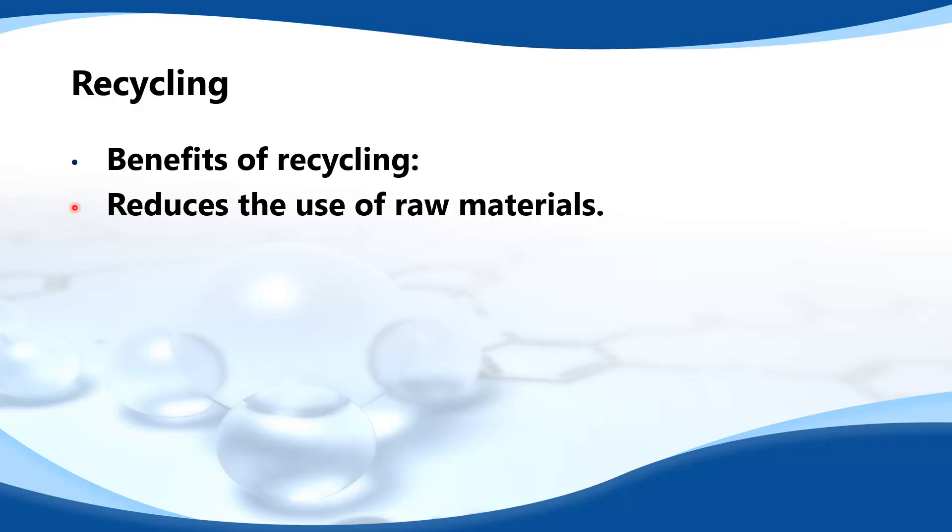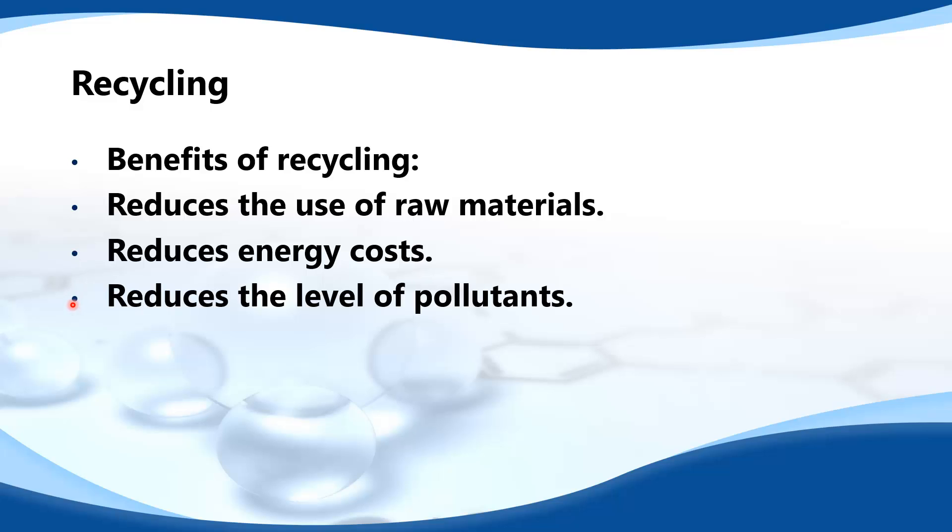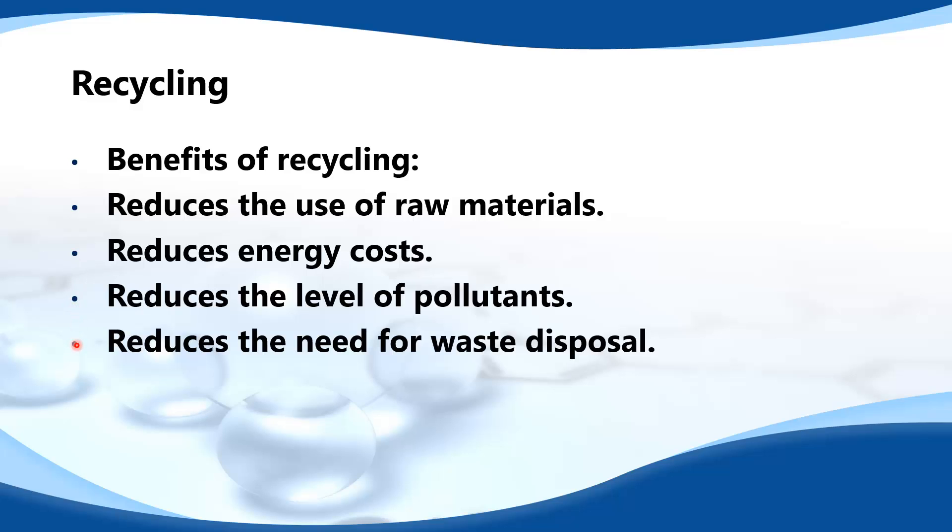In this video we look at recycling. Let's start with the benefits of recycling. It reduces the use of raw materials, it reduces energy costs, it reduces the level of pollutants, and it reduces the need for waste disposal.